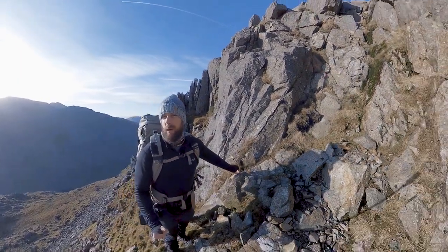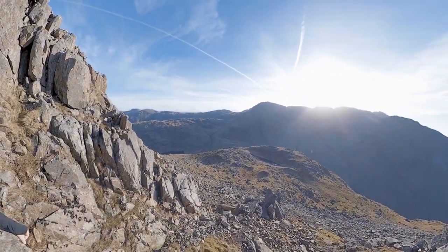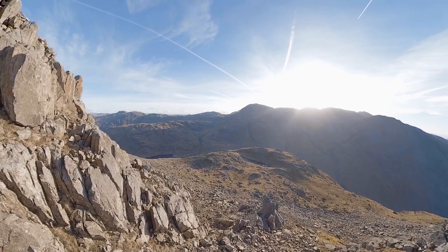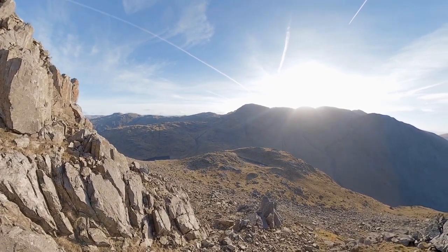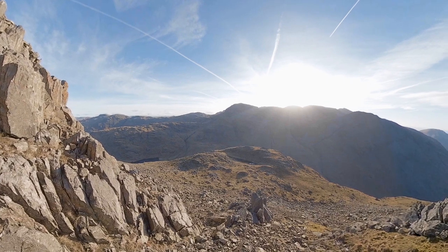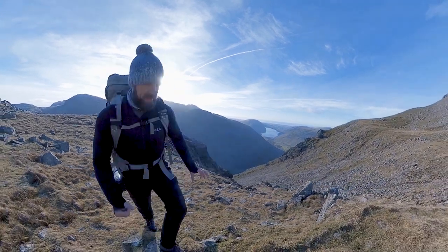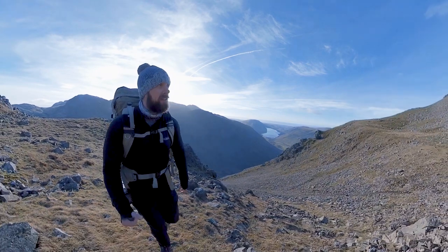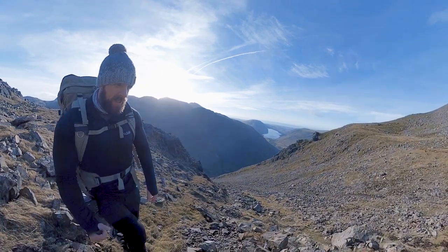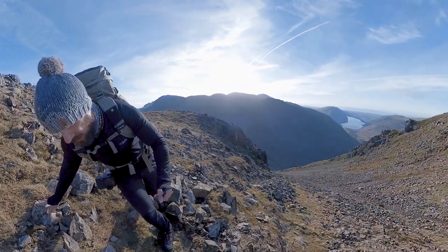I'm going to put the camera away now because I've got to navigate this. I'm going all kinds of off-piste today — I just seem to be drawn towards Great Napes for some reason. The footpath's that way, but some kind of weird tractor beam is pulling me over this way. I just want to stay on this side of the fell. There is a path here of sorts — it's obviously well trodden. Very strange: one minute you're on steep scree, the next minute beautiful soft grass.